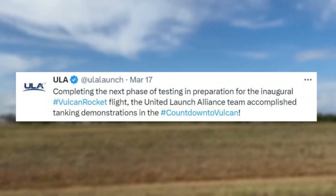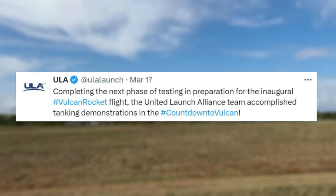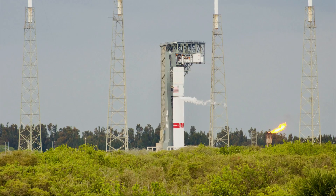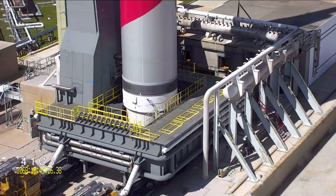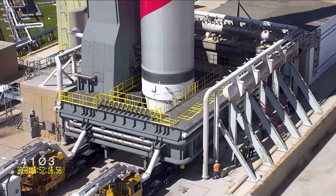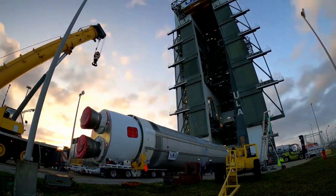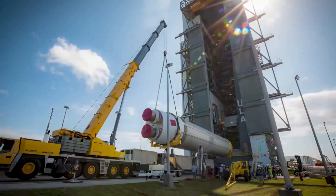ULA recently tweeted: completing the next phase of testing in preparation for the inaugural Vulcan rocket flight, the United Launch Alliance team accomplished tanking demonstrations in the countdown to Vulcan. Specifically, the Pathfinder test filled the Vulcan first stage and Centaur V upper stage with cryogenic propellant on separate days to validate performance of the stages, Vulcan launch platform or VLP, Space Launch Complex 41 facilities, and ground support systems. The tests, which also verified countdown steps, procedures, and timelines, were successfully performed on March 10th on the Vulcan booster stage and March 16th on the Centaur V upper stage.